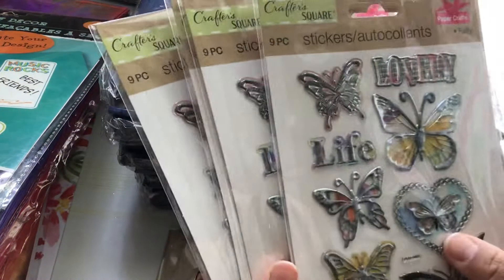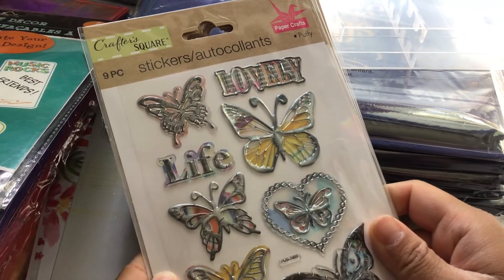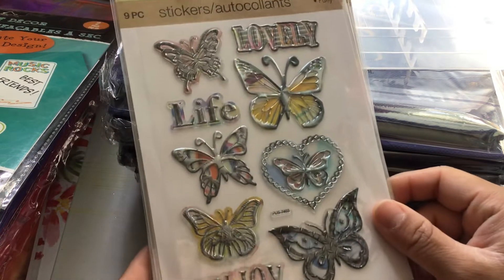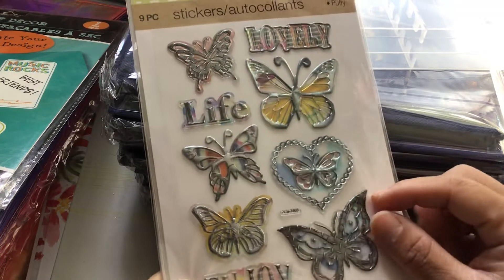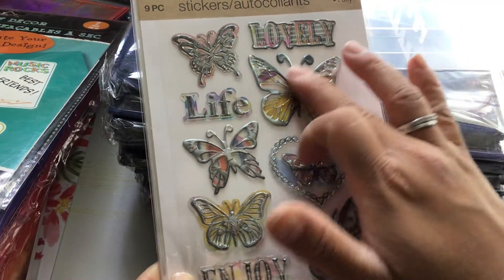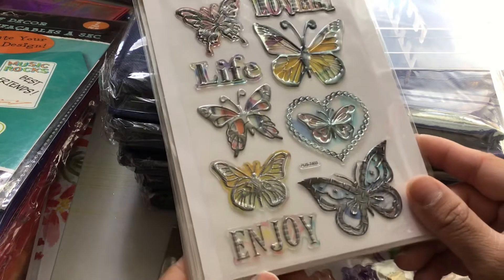I picked up four of these ones. These are by Crafters Square, you get nine pieces in this set, and they are puffy stickers. They are super pretty — it's a bunch of butterflies and it says 'Lovely Life' and 'Joy.' I thought these were so pretty.